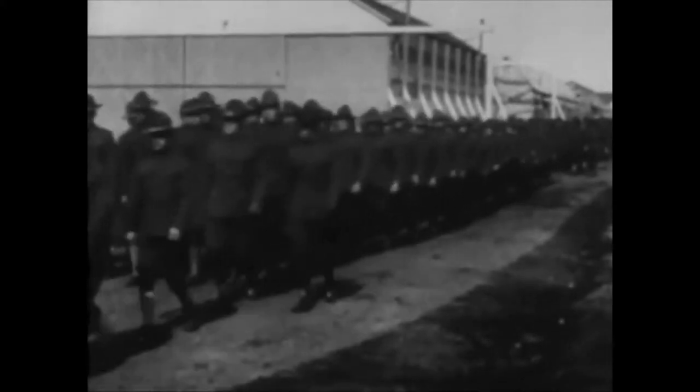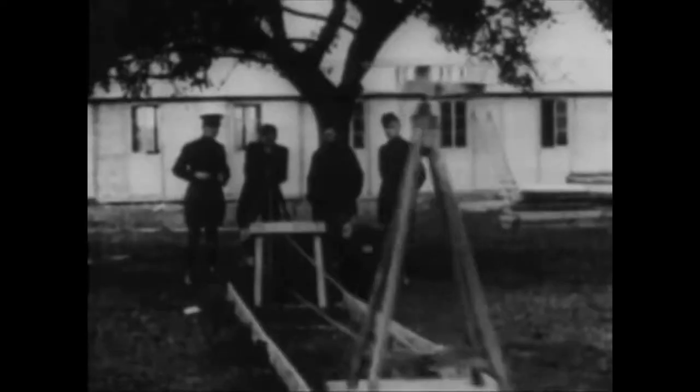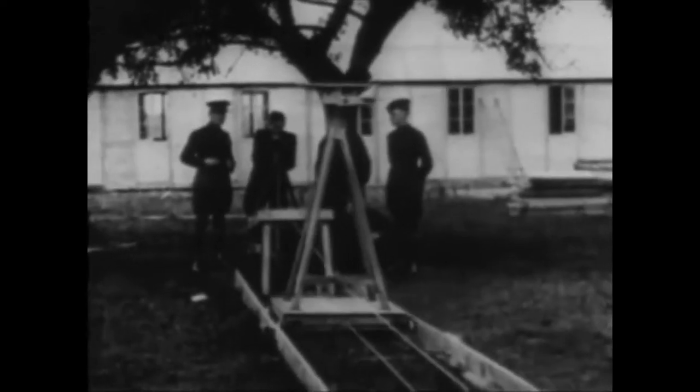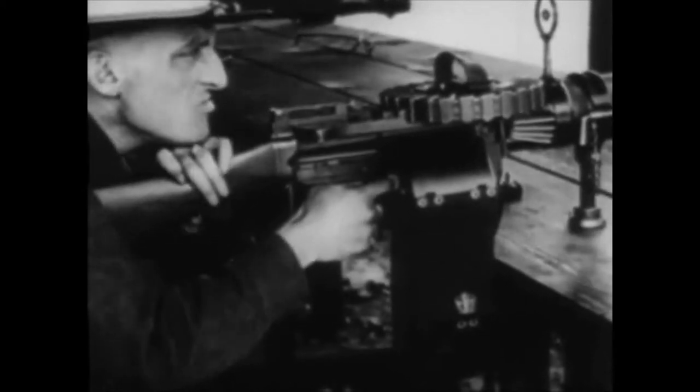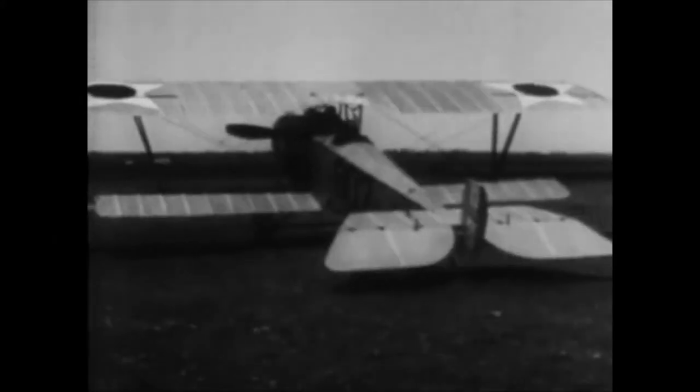Not only were airplanes needed in large quantities, but men had to be trained to fly and maintain them. The air war in Europe stirred America's young men, and there was no shortage of volunteers. In the year following the declaration of war, over 38,000 of America's youth had volunteered for flying training with the Army. Training them was a mammoth undertaking. Successful applicants were sent first to ground school for an intensive eight-week course, then they began flight training.